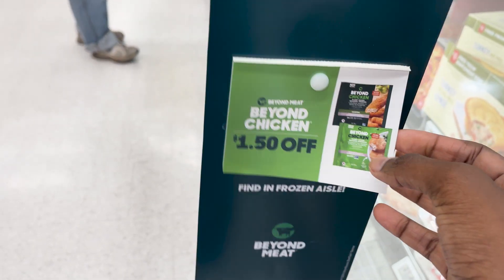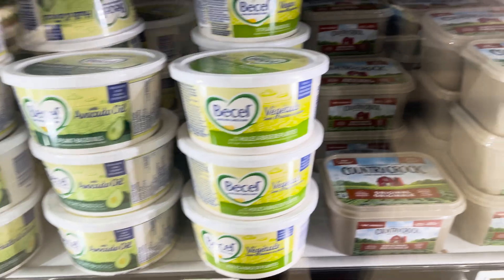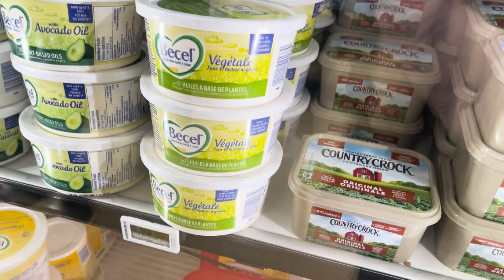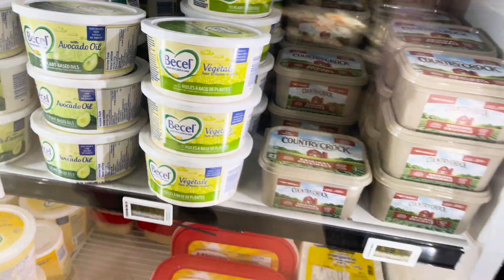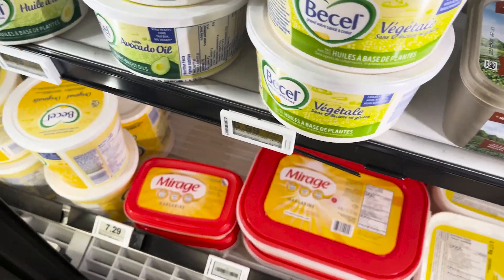This is a nice find — Beyond Chicken $1.50 off. That's a winner of a coupon right there. Another BOGO find, so I'll have a coupon. This is $6.99 on sale but I'm going to get two of these because one of these is free.